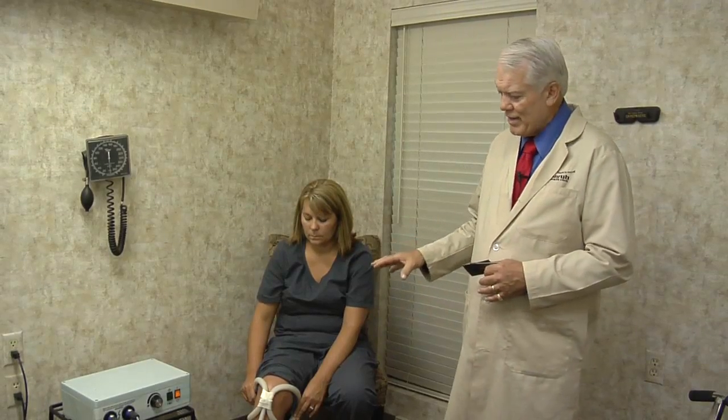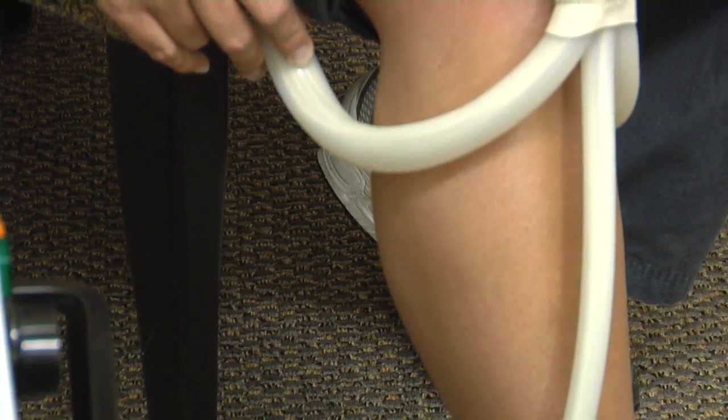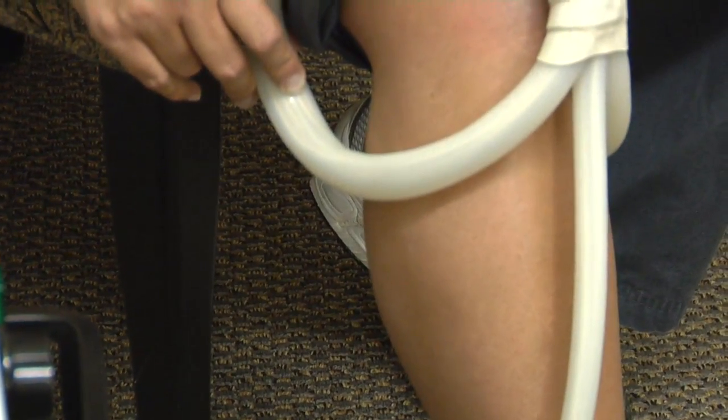Pulse electromagnetic frequency therapy is the wave of the future. Results with world champion athletes using this modality have shown increased muscle performance and increased joint performance.